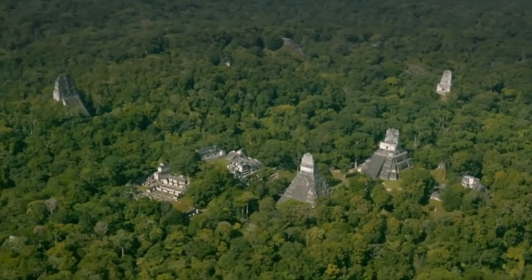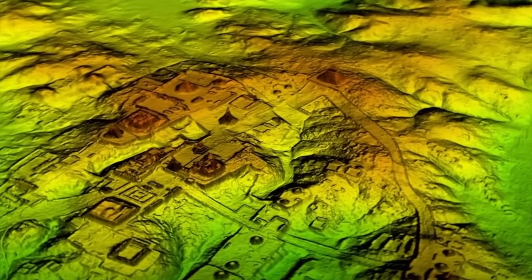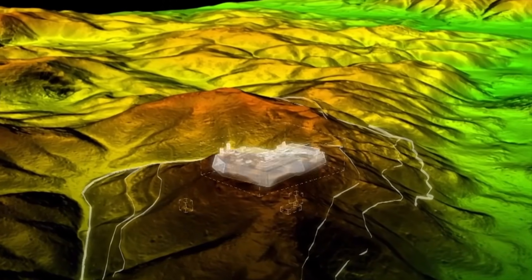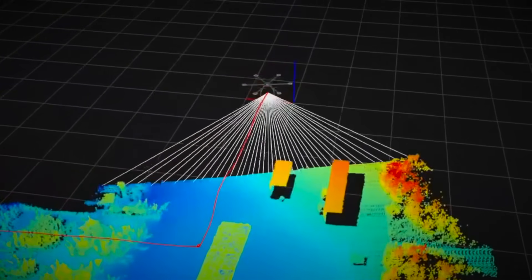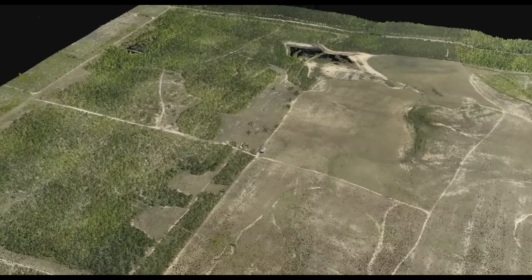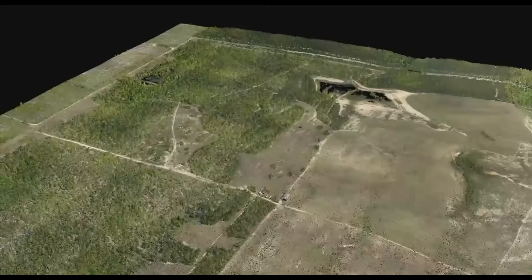After weeks of searching, he found it — a 2013 LIDAR survey originally conducted for environmental research in Mexico's tropical forests. This raw data held millions of laser points mapping every contour of the jungle floor. Using archaeological algorithms, Auld-Thomas began stripping away the jungle one layer at a time, until what remained was the ground itself, exposed in digital form.